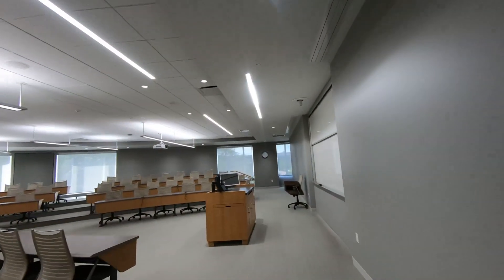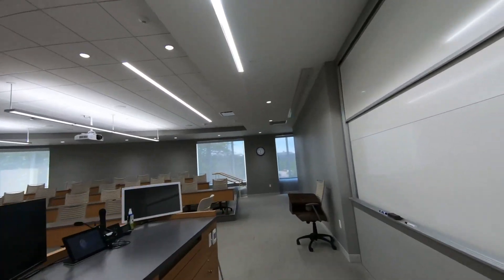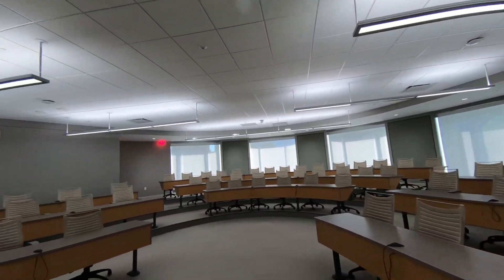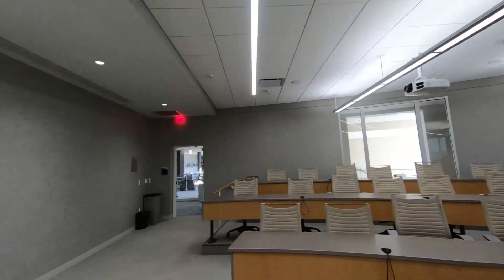These are two of our main classrooms — state-of-the-art with video capability so that our professors can record class so you'll never miss a note. Also, the seats are very comfortable.